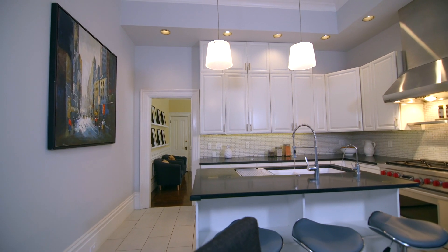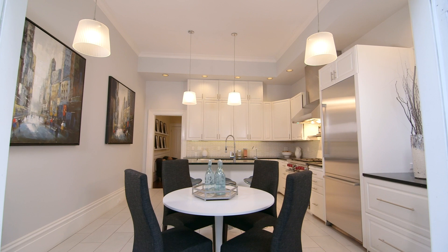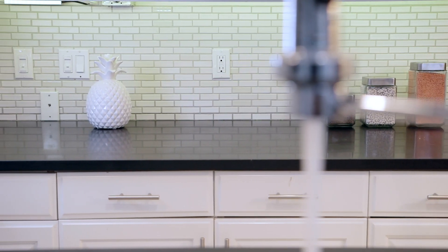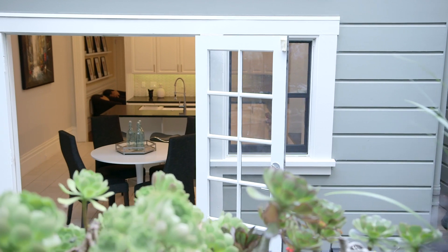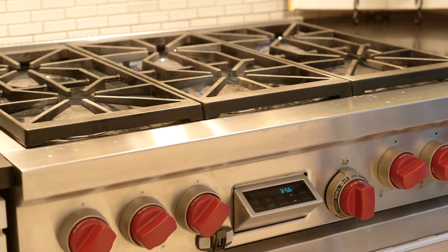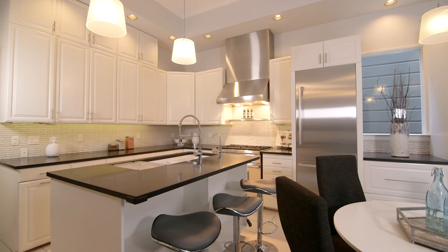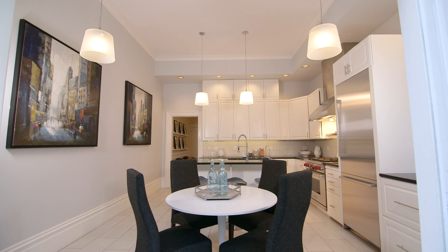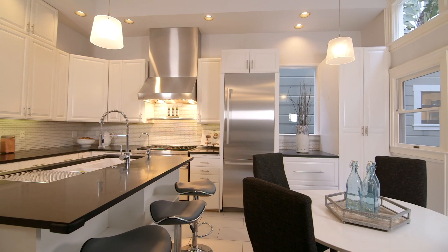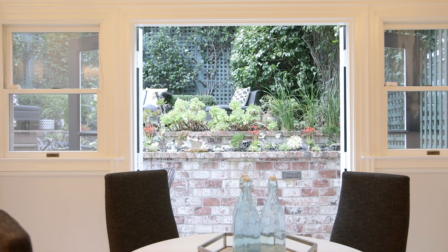The fully remodeled kitchen is a pillar of form and function. The high beveled ceiling, porcelain floor, and intricate backsplash create a lovely space for more casual entertaining. The kitchen island with center sink, the six-burner Wolf range, and the abundant storage are a gourmet treat. The spacious kitchen has plenty of room for a substantial breakfast table.